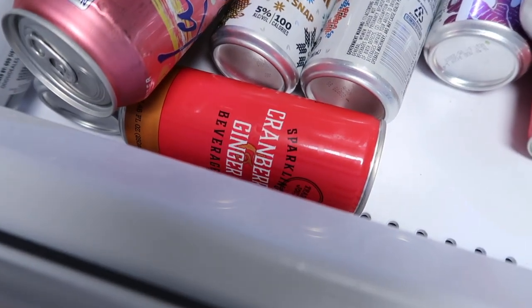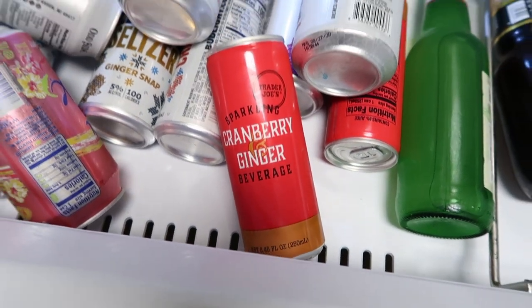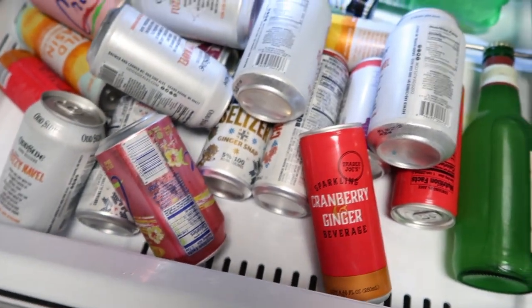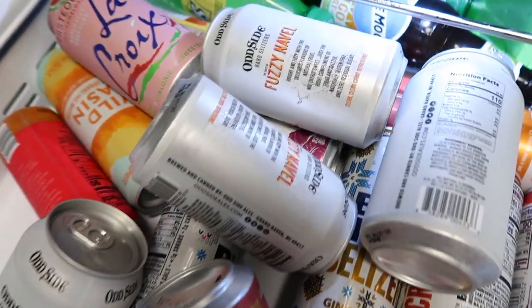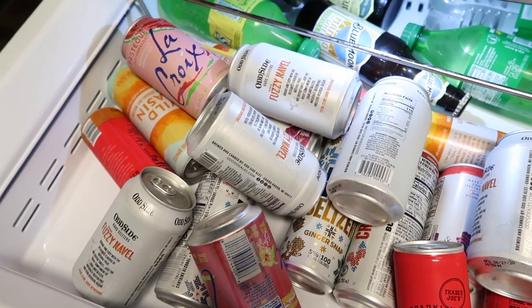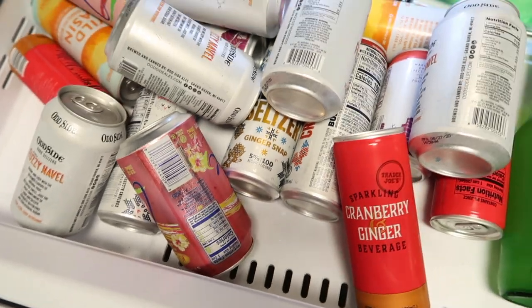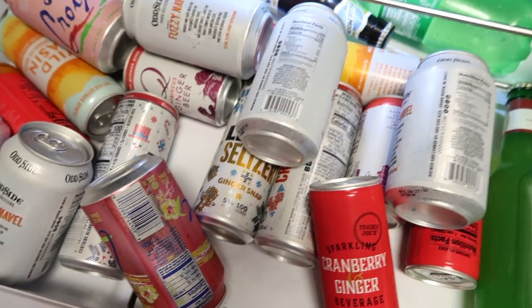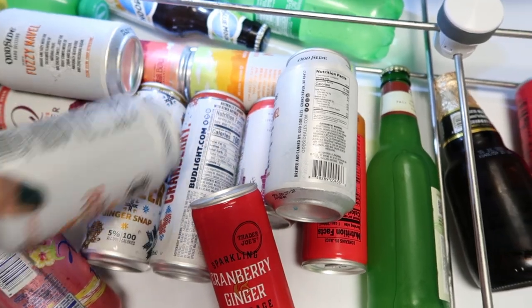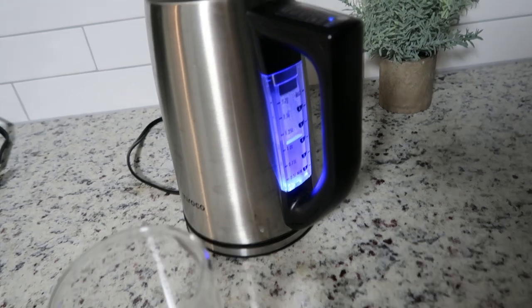I'm using my new Crate and Barrel cup with cranberry ginger beverage from Trader Joe's — it's so good. It's two o'clock so I'm not drinking yet, but I also have some seltzers by Odd Side that I found at a brewery and then at Total Wine — they're delicious. I also mentioned before that I prefer Press seltzers over Bud Light seltzers, but we have a few left.